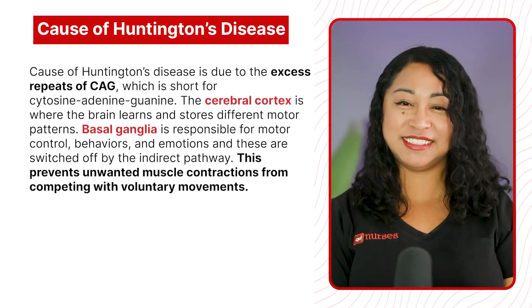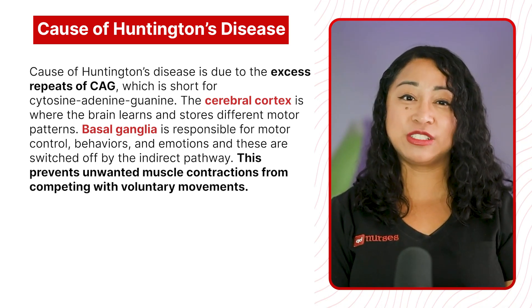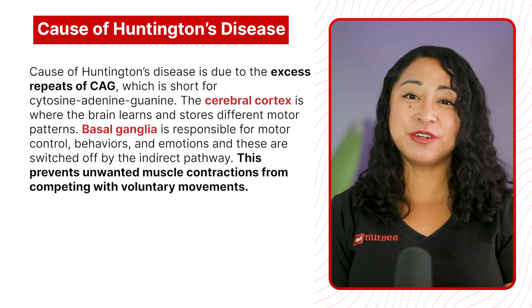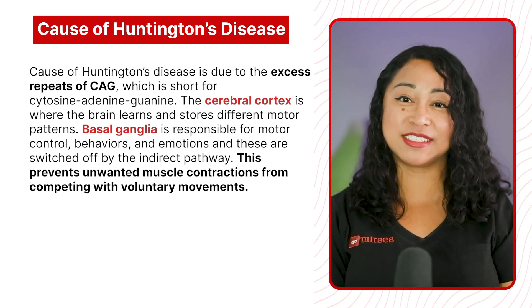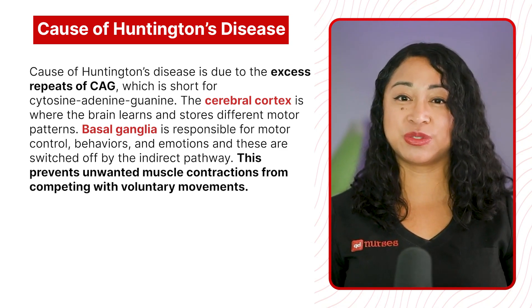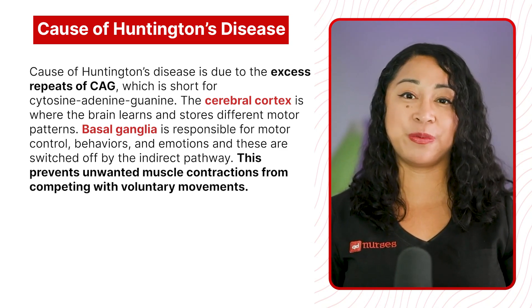Causes of Huntington's disease are due to excess repeats of CAG, which is short for cytosine, adenine, guanine. The cerebral cortex is where the brain learns and stores different motor patterns. The basal ganglia is responsible for motor control, behaviors, and emotion, and these are switched off by the indirect pathway.